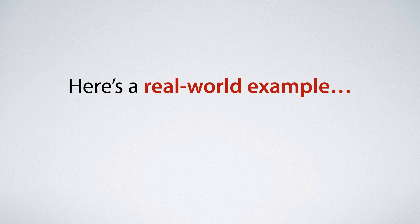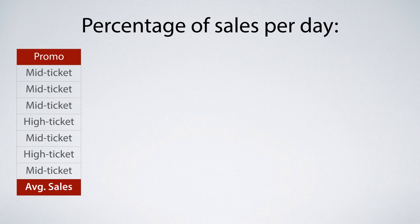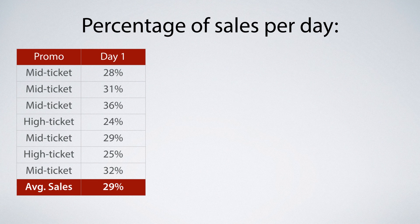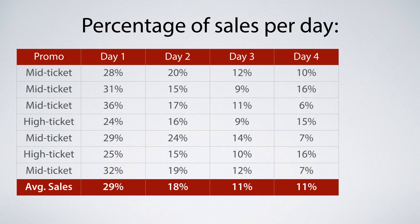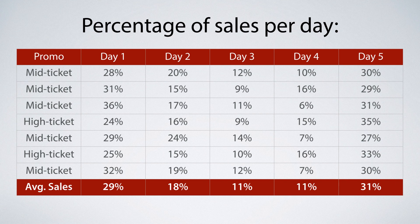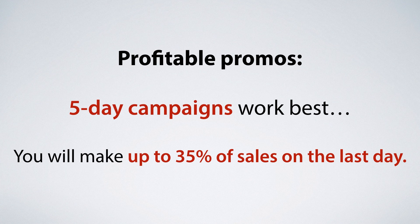Here's a real-world example. I've analyzed data from a number of our past five-day email promos. On the first day we usually make 29% of all sales. On the second day that drops to 18%, and then days three and four usually bring 11% each. On the final day we usually make over 30% of all sales, especially with higher-ticket products. Five-day email campaigns work best and you will see up to 35% of all sales on the closing day.